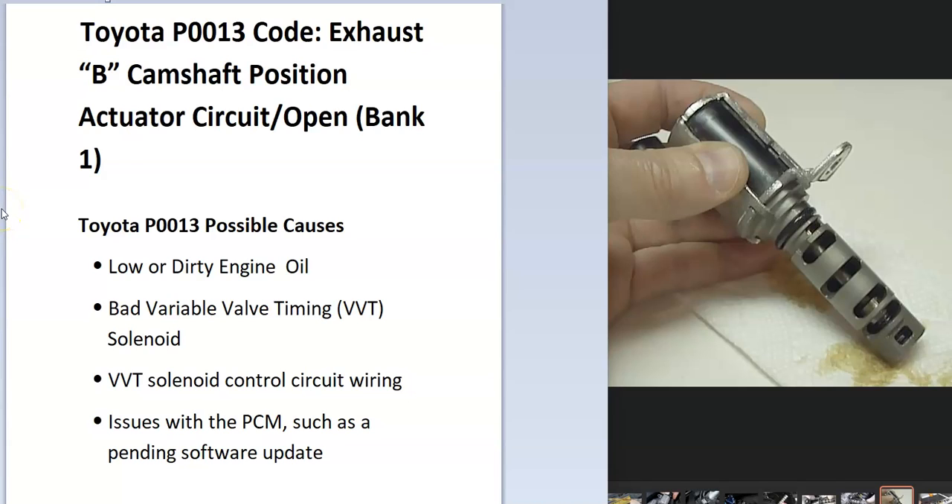Hello all. Today I'm talking about a Toyota with the P0013 code — what it is and how you go about fixing it.